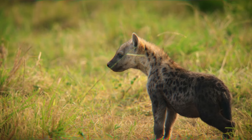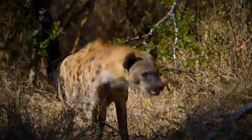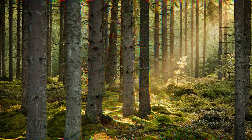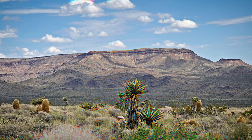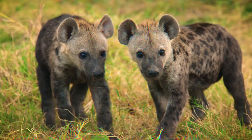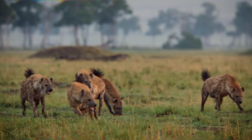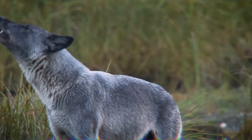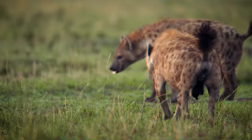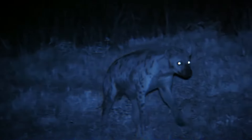On the other hand, the spotted hyena has a more limited distribution, primarily found in sub-Saharan Africa. They reside in a variety of habitats such as savannas, grasslands, woodlands, and semi-desert regions. These areas offer a mix of prey species and opportunities for scavenging. The spotted hyena's adaptability to different landscapes within its range contributes to its survival and hunting success. The gray wolf's experience in diverse habitats might give them an edge in adapting to different conditions, while the spotted hyena's specialization in specific African ecosystems could provide them with a deep understanding of their surroundings.